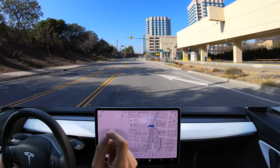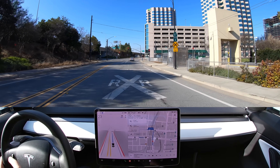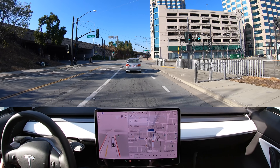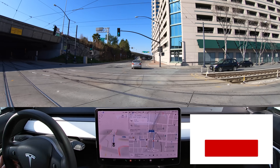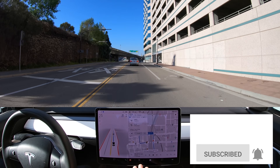It looks like Tesla is purposely avoiding the route I always take right here on the left. That's very interesting — it chose two creatively longer ways to avoid that specific left turn, the one where it sometimes struggles. I wonder if that was just organic or intentional.